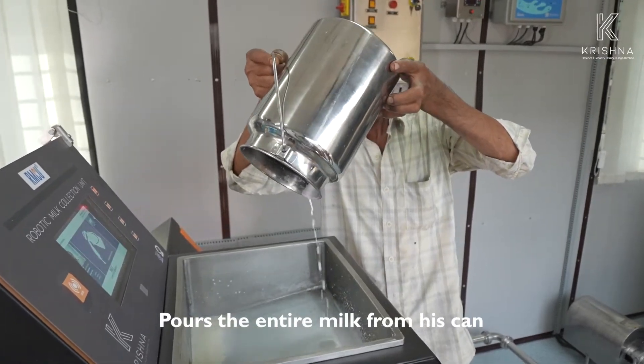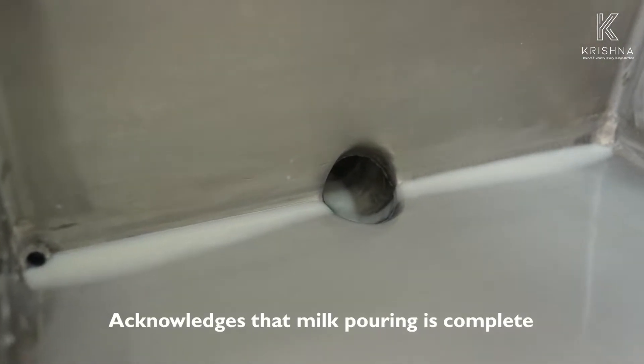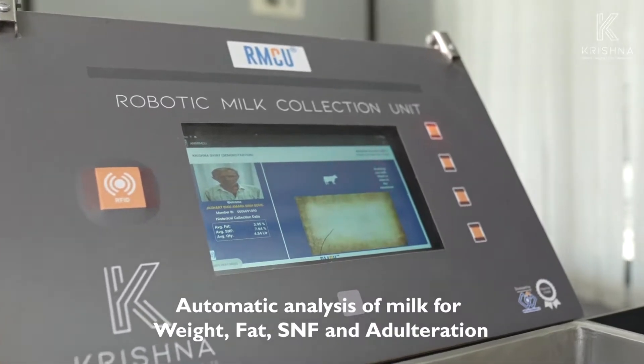The entire milk is poured into the unit and is acknowledged by clicking the button again. The system then starts to analyze milk for weight, fat, SNF, and adulteration.